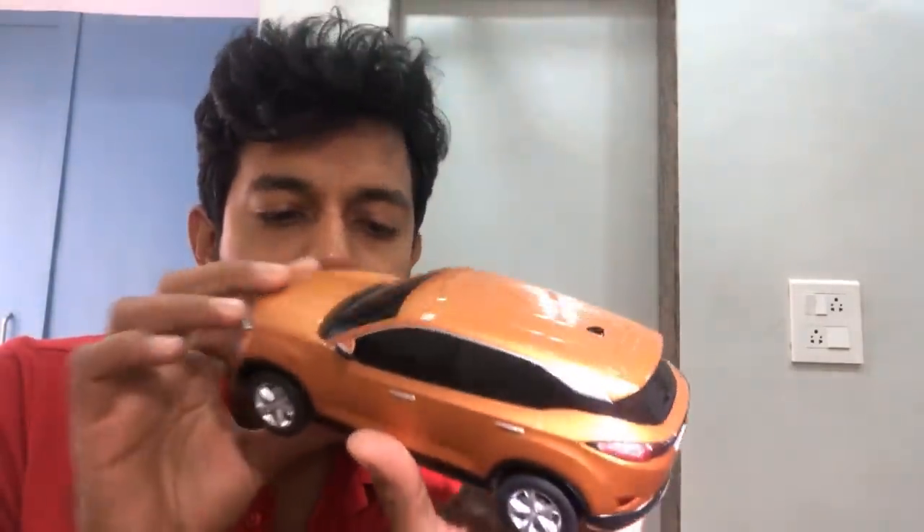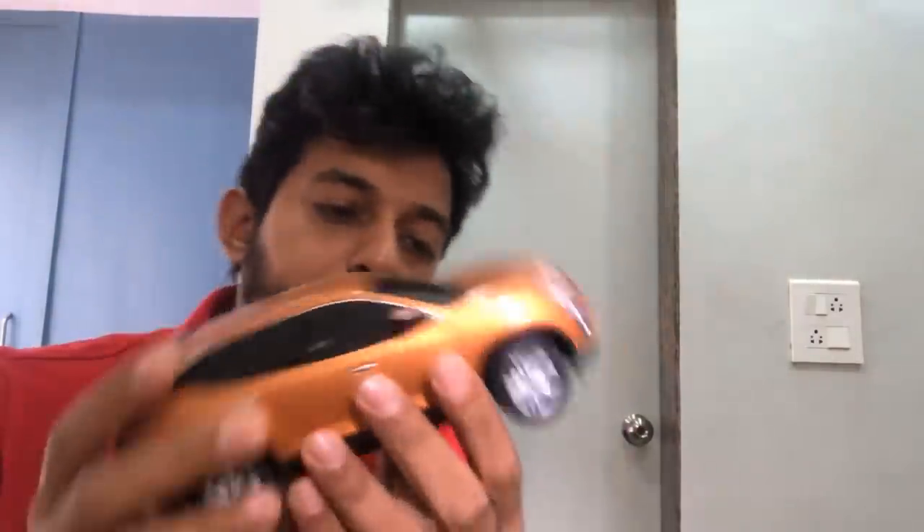Here is the Harrier scale model — it looks very nice in this orange colour. Jeep or Harrier? I would say the Harrier is a better bet — more value for money, and Tata has a bigger sales and service network. Tata is an Indian company and they're not going anywhere.